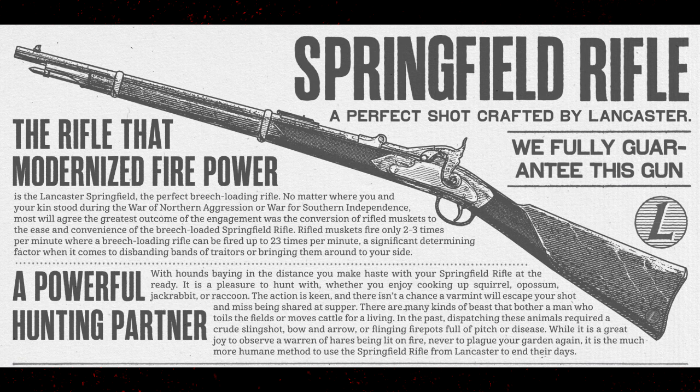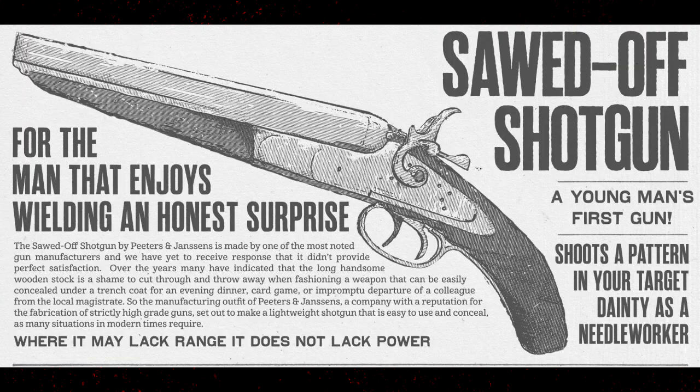'A powerful hunting partner — with hounds baying in the distance, your Springfield Rifle at the ready. It is a pleasure to hunt with, whether you enjoy cooking up squirrel, possum, jackrabbit, or raccoon. There are many kinds of beasts that bother a man who toils in the fields — in the past, dispatching these animals required a crude slingshot, bow and arrow, or flinging fire pots full of pitch. While it is a great joy to observe a warren of hares being lit on fire, it is the more humane method to use the Springfield Rifle from Lancaster.'